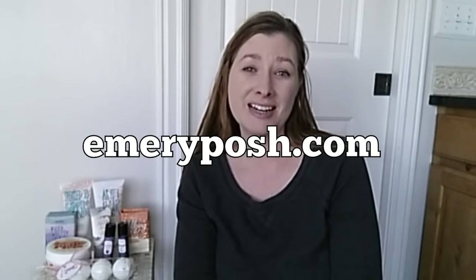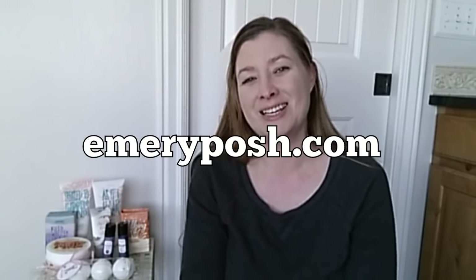Hi friends! Welcome back to my channel. This is a fun video — we're going to talk about the Perfectly Posh products I love to use on babies, toddlers, and our little kiddos. My name is Emery Jackman and I'm the team leader of my Perfectly Posh team, Posh'em Up, and we have fun sharing Posh products.